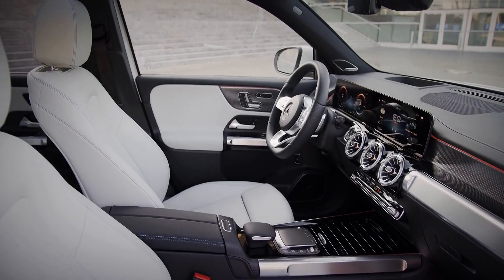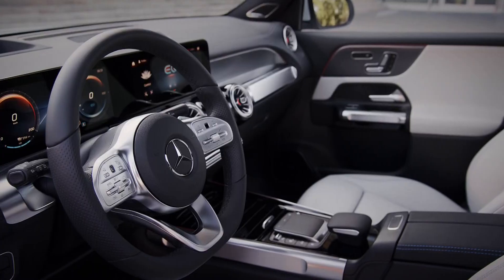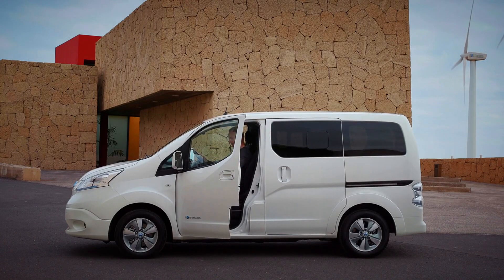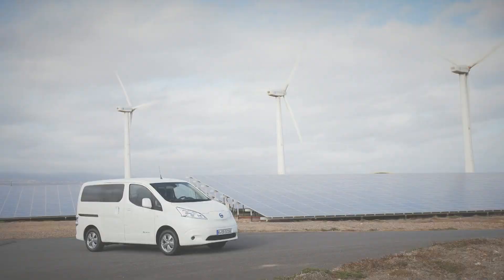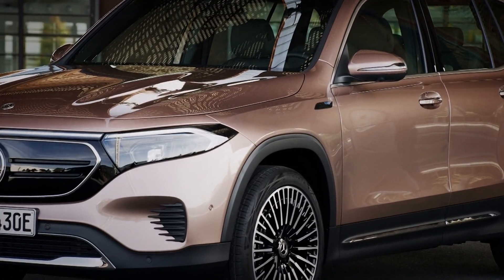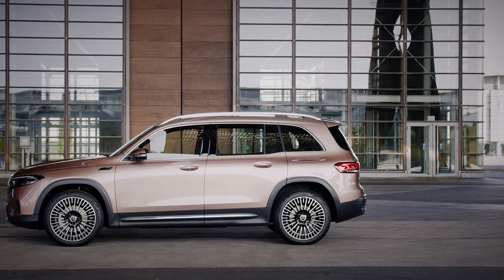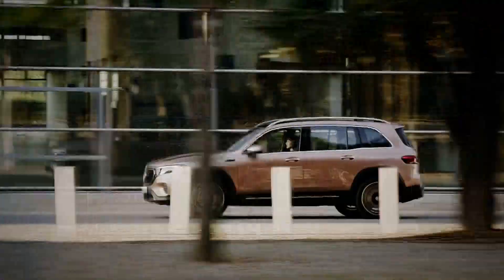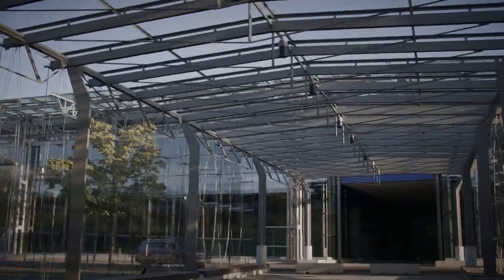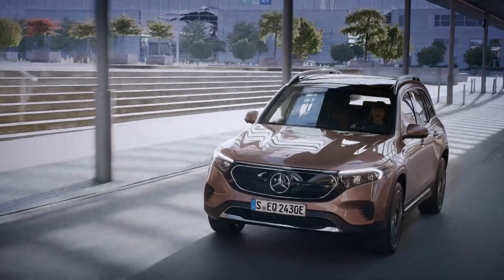Inside, the interior has been pretty much copy and pasted from the GLB, and that's no bad thing. It comes with the fabulous widescreen infotainment system and digital instrument display. Sure, there are other electric seven-seaters, but they're all either van-based, like the Nissan e-NV200, or expensive models from Tesla. The EQB is an altogether more stylish and luxurious alternative to the vans, and more affordable than the Teslas, with prices likely to start at around £50,000 when it goes on sale later this year. There will be numerous powertrain options from launch with up to 268 brake horsepower and either front- or all-wheel drive, with Mercedes confirming that the EQB 350 4MATIC will get a WLTP range of 260 miles.